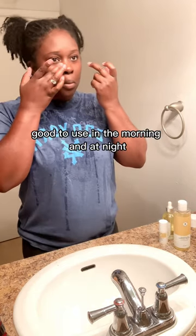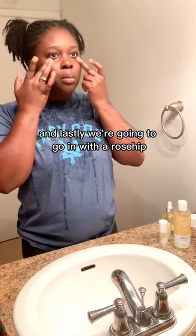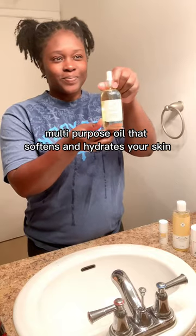Now we're going to go in with a de-puffing eye serum. It helps reduce eye puffiness, dark circles, and fine lines, and it's good to use in the morning and at night. Lastly, we're going to go in with a rose tip multi-purpose oil. It softens and hydrates your skin and is also good for your hair and body.